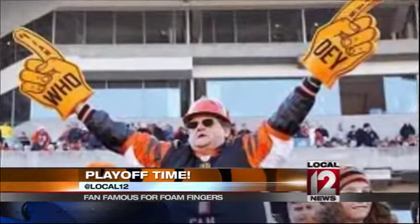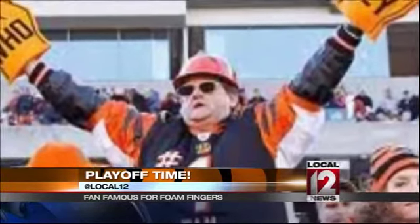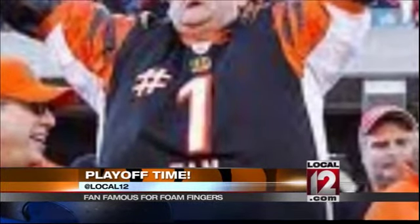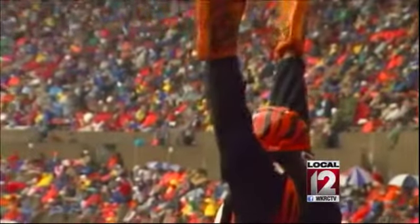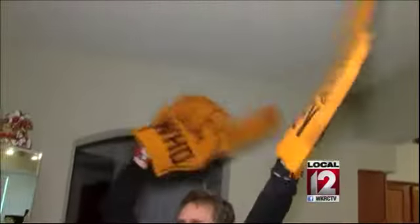A lot of people are able to do it right along with me. And even though Clark's nickname is the number one fan, he says every true Bengal fan is a number one fan as well. But still, be it ever so humble, there's no face like foam. It's my one thing in life that I'm known for. Touchdown, Bengals — put some points up on that board and win the game for Cincinnati. Jeff Hirsch, Local 12 News.